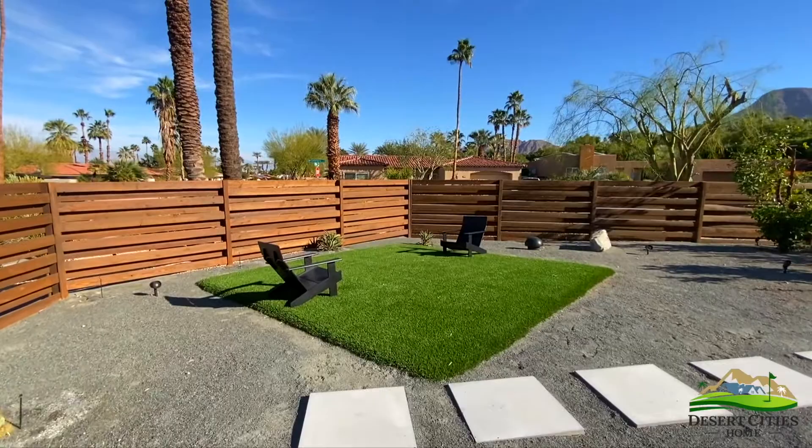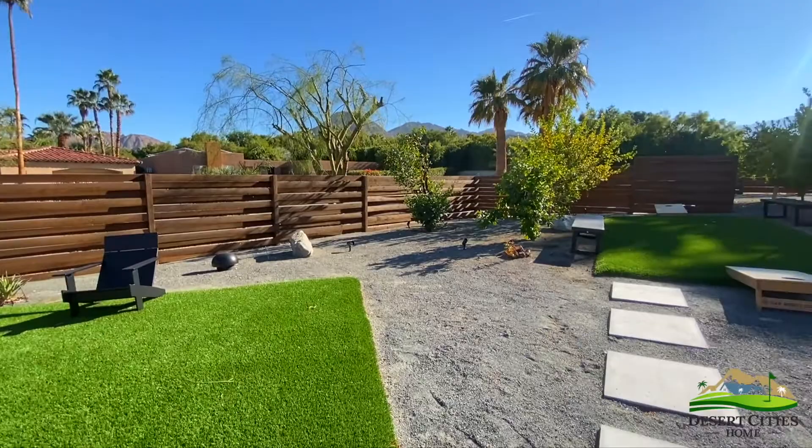On the edge of this lot is a zen yoga area with artificial turf, or the perfect space to play cornhole.